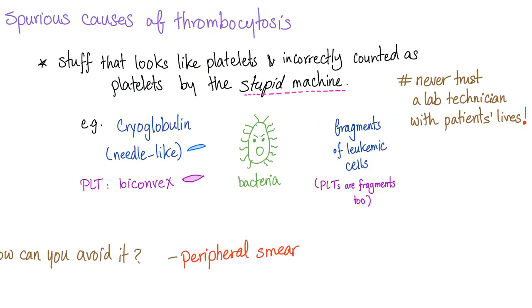There are also spurious — meaning false — causes of thrombocytosis. These are artifacts or substances that look like platelets and are incorrectly counted as platelets by the automated analyzer. That's why you must use a peripheral blood smear and manually examine the cells yourself, rather than relying solely on the analyzer.